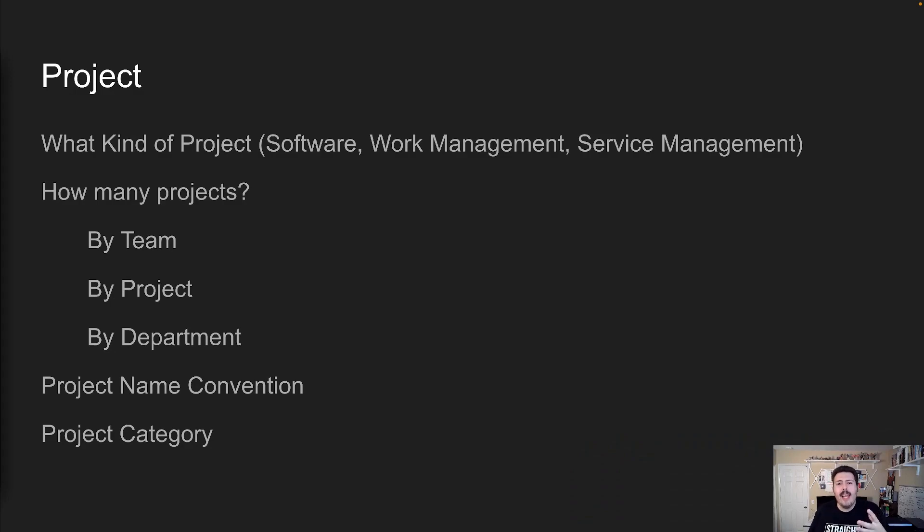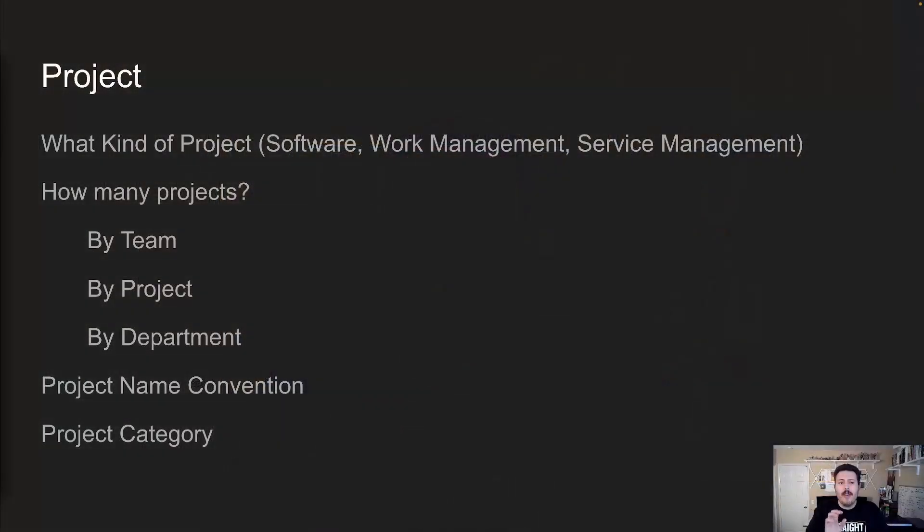I'm going to give you some of my logic that I go through when working with teams to help them understand the right number of JIRA projects. The first thing you want to start off with is: what kind of projects do you actually need? Is your company all agile? Because if they are, then we probably just want to focus on the software type of project, as that's the only type that gives us the agile templates we need to succeed.